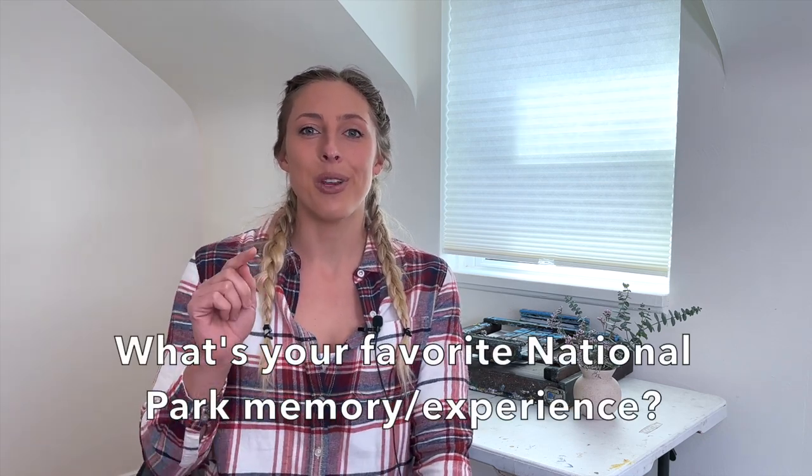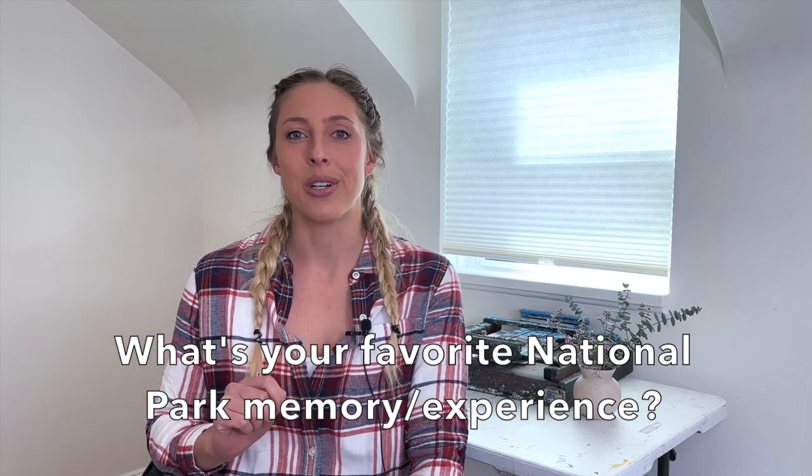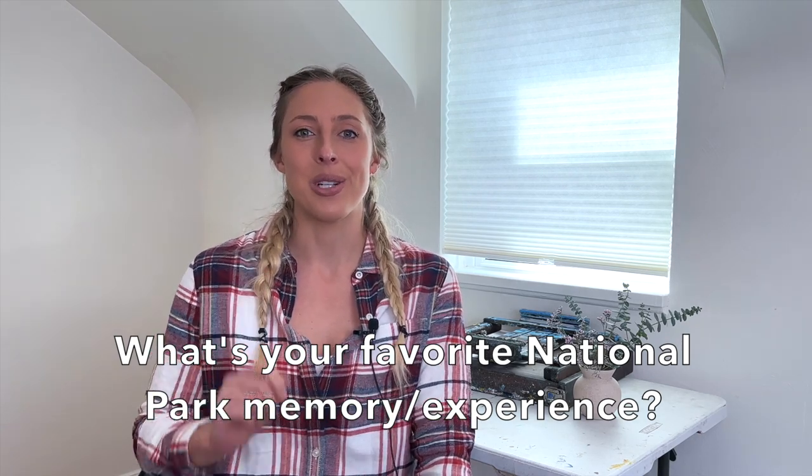So without further ado, let's see some of my paintings, and I'm going to talk about some of my favorite moments in our national parks. While you're here, hit the subscribe button, and please leave a comment letting me know your favorite experience in our national parks, because I love hearing about your stories as well.